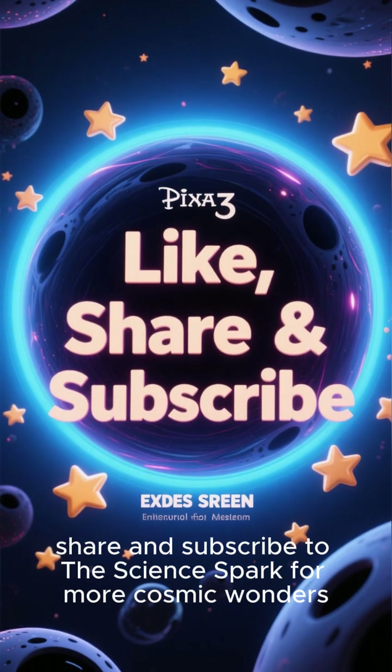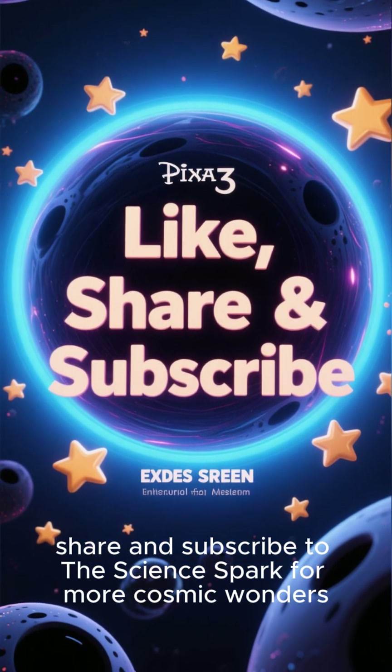And don't forget to like, share, and subscribe to the Science Spark for more cosmic wonders.